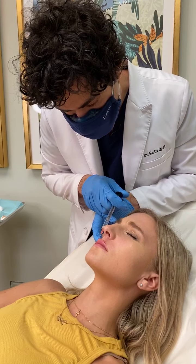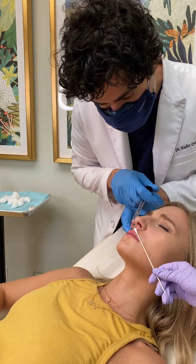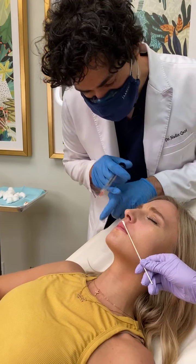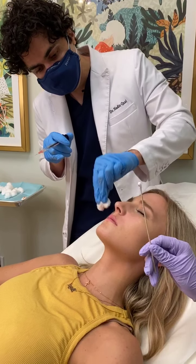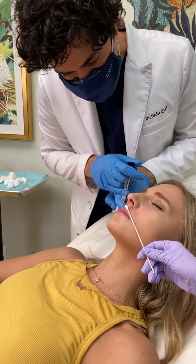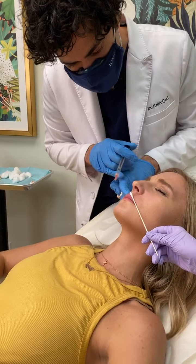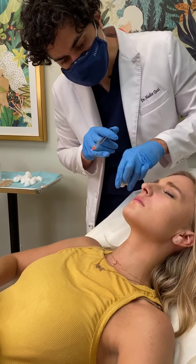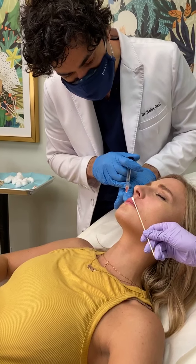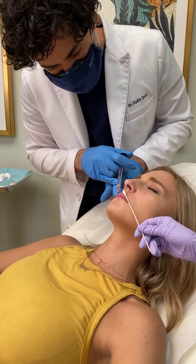I'm using Restylane Kiss. It's one of the newer products in America, although it's been around in Europe for a while. I like it a lot for thin lips. It does swell up a little bit more than some other products, but it's nice because it's really soft and very subtle, while still giving definition — great for lips because you can get this done without overdoing it.